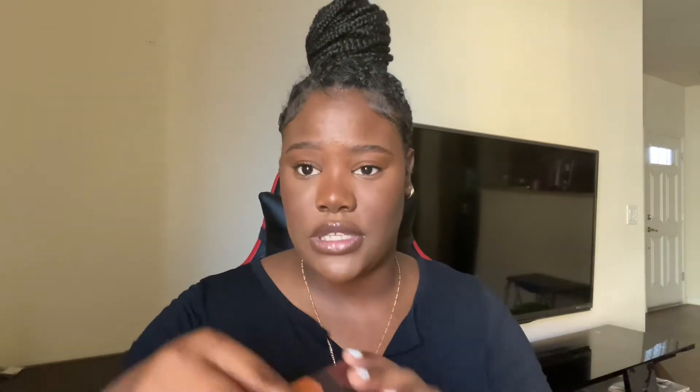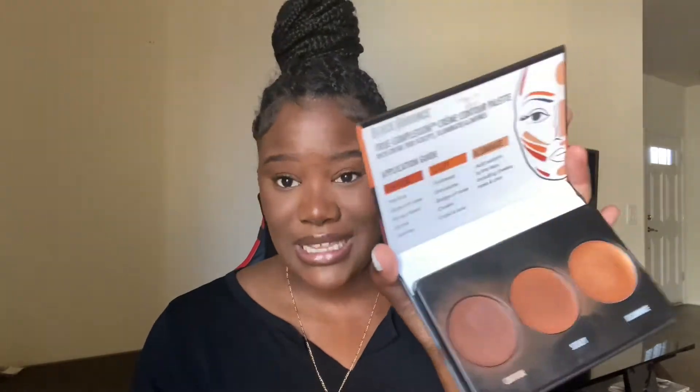I also got this — the Black Radiance True Complexion Cream Contour Palette in medium to dark. I used it today. This is my contour shade, and I use it to even out my skin tone, then highlight. I did a little highlight on my nose and contoured to carve out the face. This is really good — it's my second time buying it, my first one just finished. It's good for girls that are just trying to learn makeup, like me.